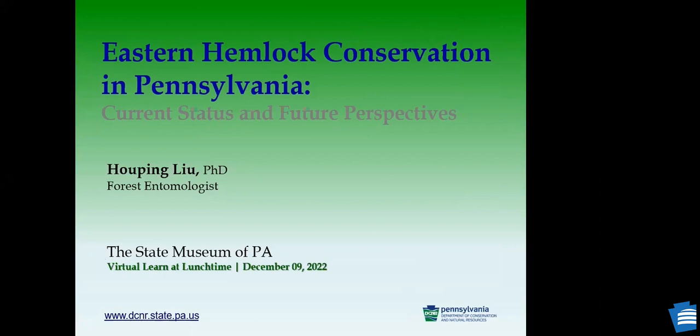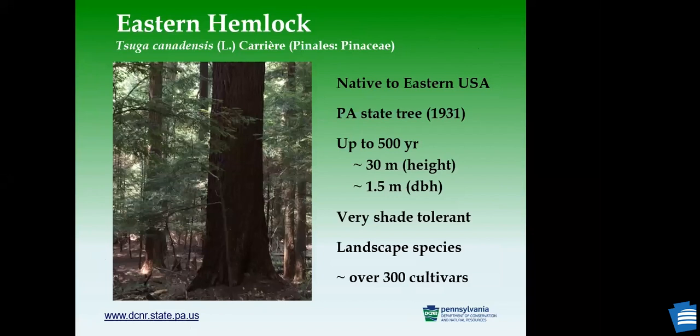The eastern hemlock, Tsuga canadensis, is a native species to the eastern United States. It was designated as the state tree for Pennsylvania in 1931. It's a long-living tree — it can live up to 500 years, with a height of over 30 meters and a diameter of over 1.5 meters. It is a very shade-tolerant species, so normally you will find it in shady places rather than open spaces in the forest. It is also a very common landscape species with over 300 cultivars.